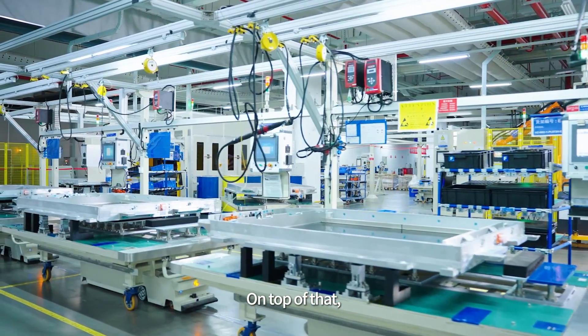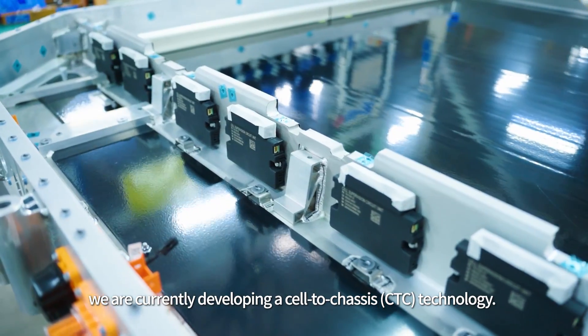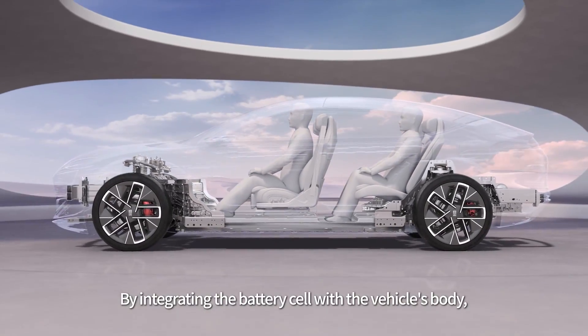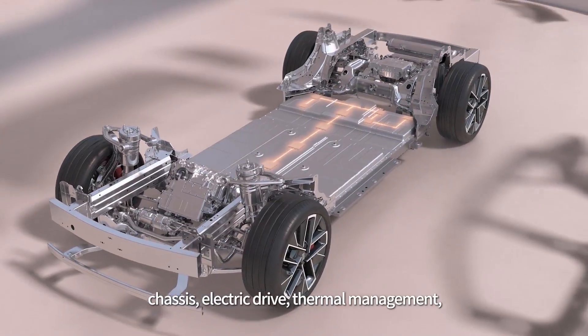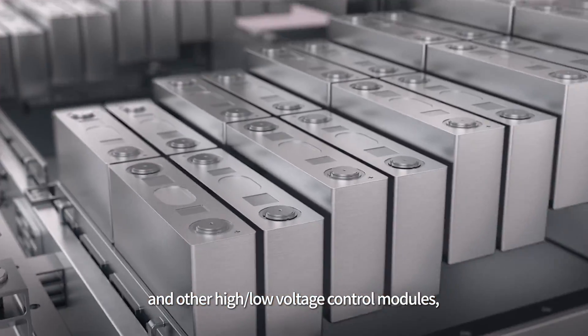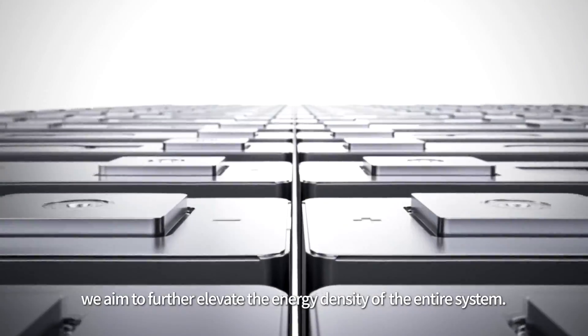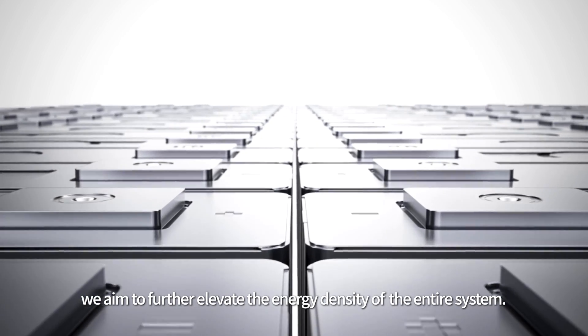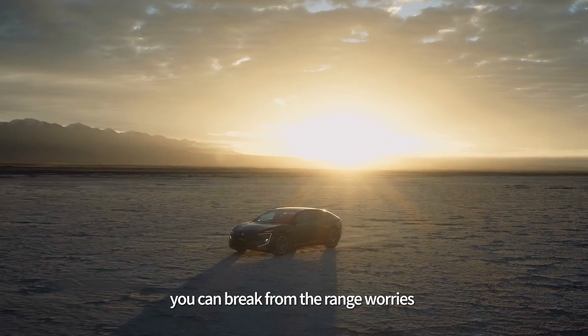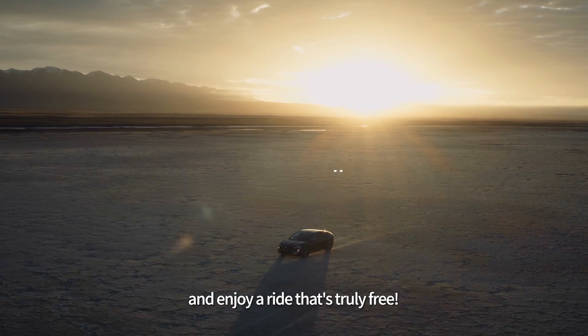On top of that, we are currently developing a cell-to-chassis CTC technology. By integrating the battery cell with the vehicle's body, chassis, electric drive, thermal management, and other high-low voltage control modules, we aim to further elevate the energy density of the entire system. With all these cutting-edge innovations, you can break free from range worries and enjoy a ride that's truly free.